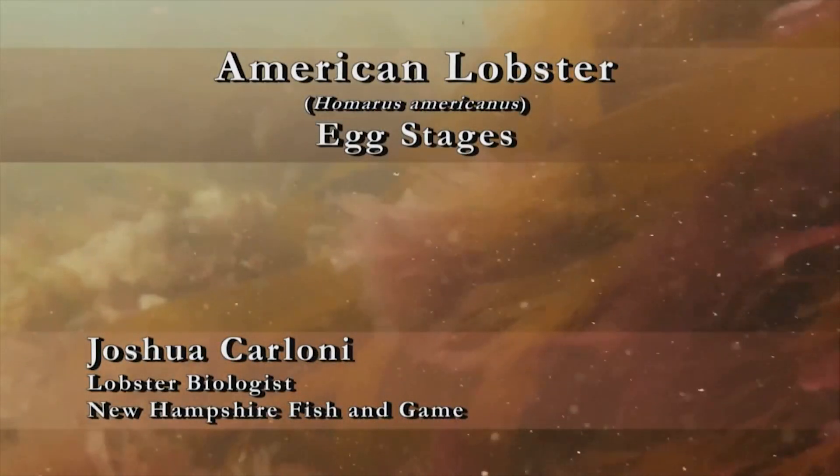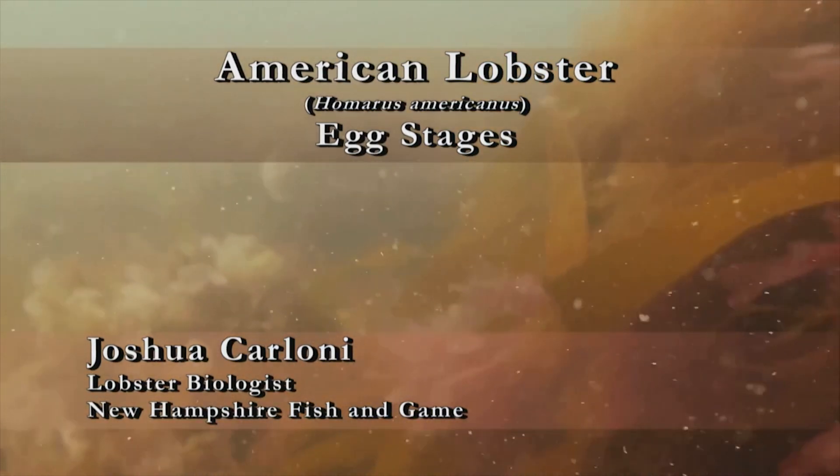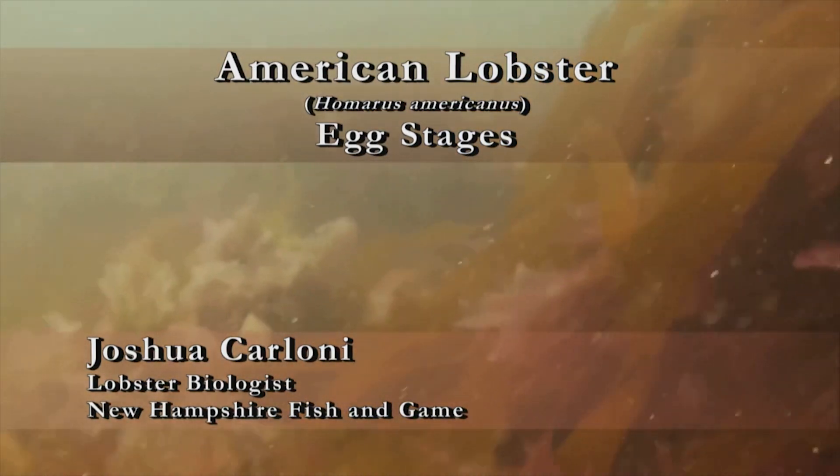Hello, my name is Joshua Carloni, I'm the lobster biologist with New Hampshire Fish and Game. We put this video together as a guide to help observers better determine the egg stages for lobsters they'll encounter while in the field.